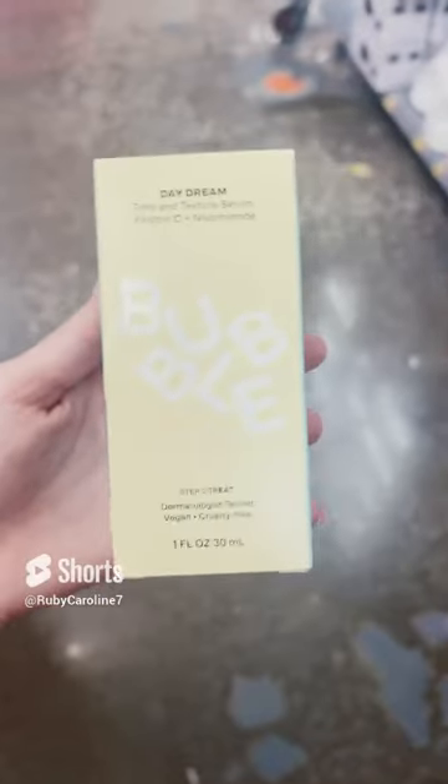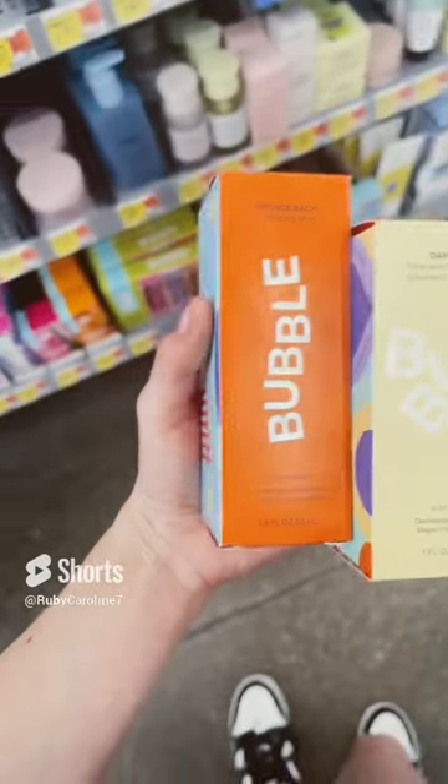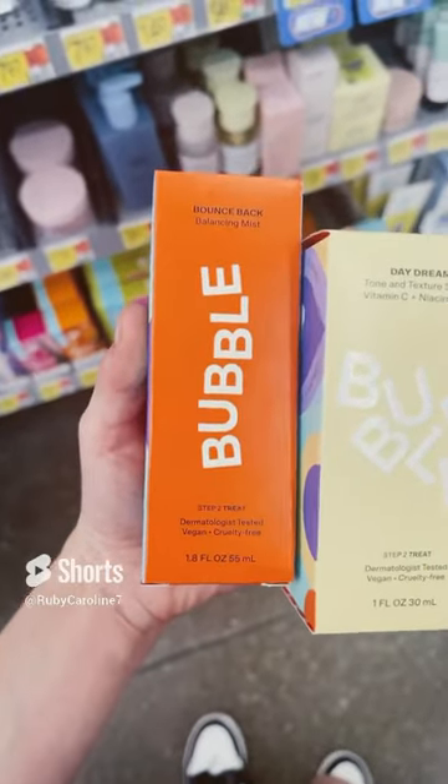So out of all the serums, I think I'm going to go with the Daydream. I've had this one before and I really liked it, so I'm just going to go ahead and get this one. I'm also going to get the Bounce Bag Balancing Mist.